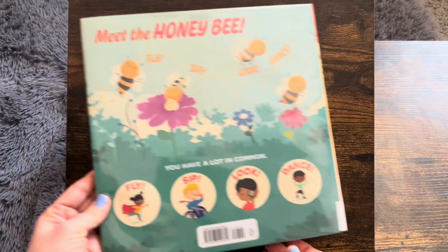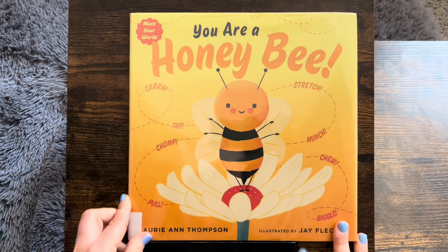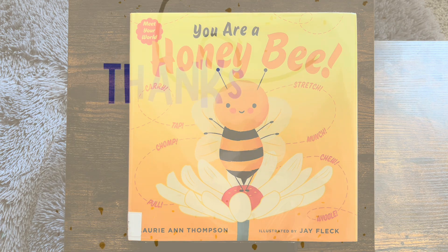Bees are pretty incredible and very important. Thank you for reading. You're a honeybee — see you next time. Don't forget to subscribe.